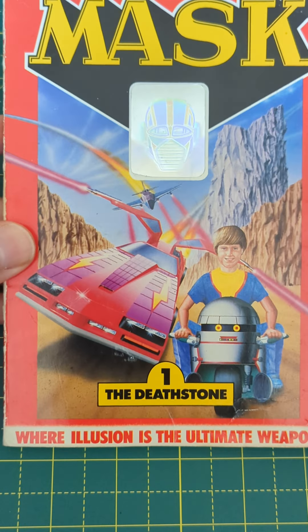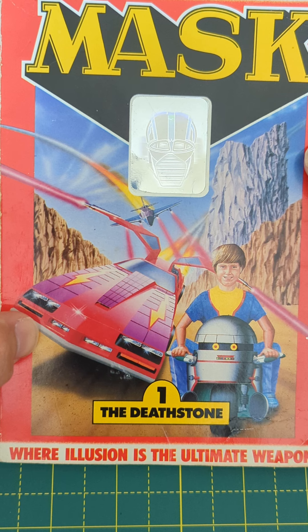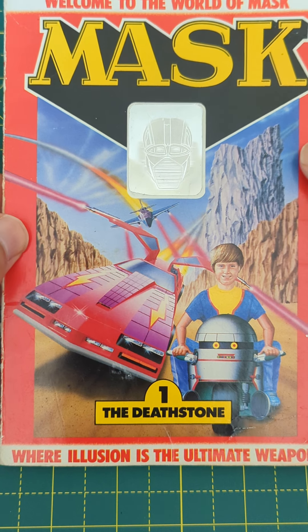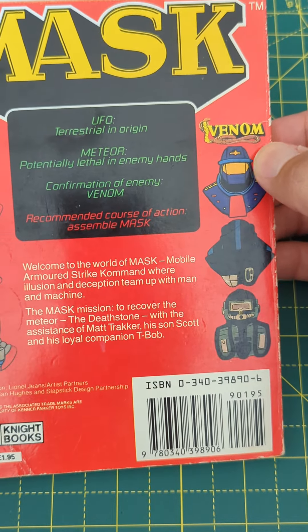On the front cover here, we have an illustration, sort of a graphic, of the cartoon. Thunderhawk there, which was a car that turned into a jet plane, and you've got Switchblade, which was a jet plane that used to transform into a helicopter for its disguise mode. And like many cartoons of the 80s, the cartoon was created to market the toys, and it worked. It also had quite a fab theme to it, which was another 80s thing. The story was basically a simple story of a battle between a crime-fighting task force known as MASK, Mobile Armoured Strike Command, against a criminal organisation called Venom, which stood for Viper's Evil Network of Mayhem.